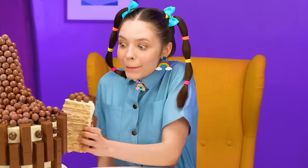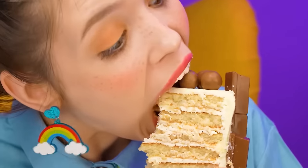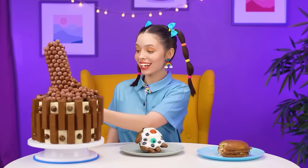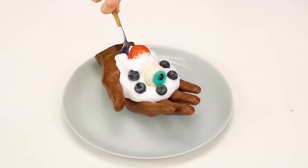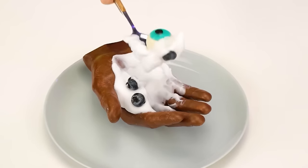Look at that! This is amazing! Okay, a Wednesday dessert is left. I'm going to try this cream. Yum! Cool! Hmm, moving on!